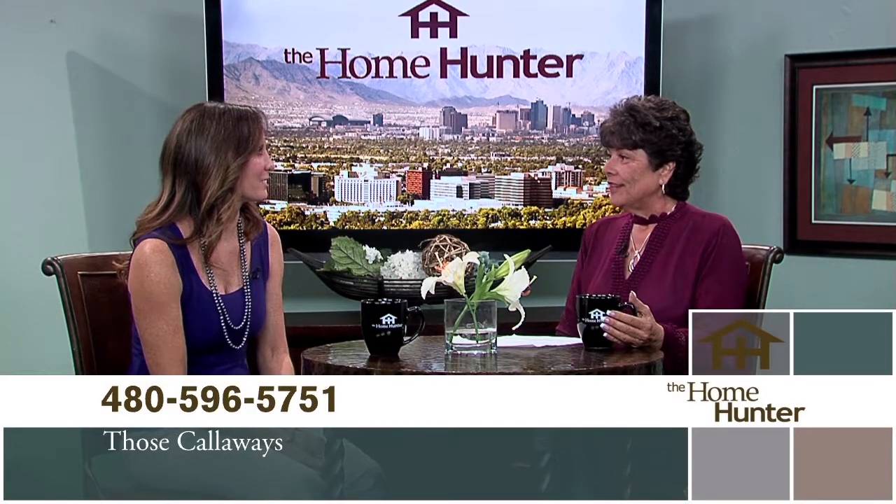I do have a wonderful home today and it's in the sought-after Triple Crown subdivision in 85254 — that's the magic zip code. It's the Scottsdale address with the Phoenix services and Paradise Valley schools, so something to offer everybody.